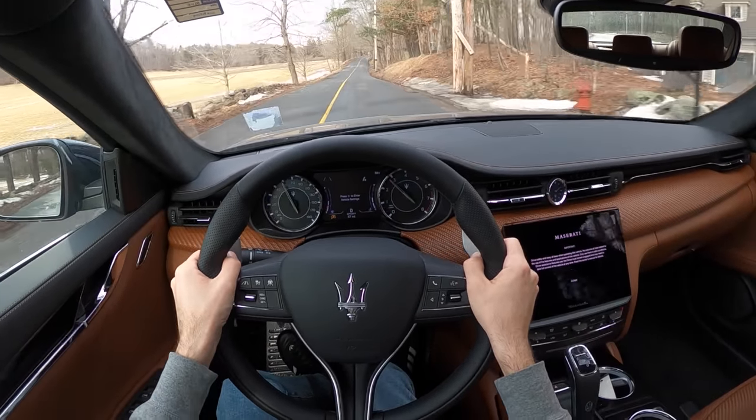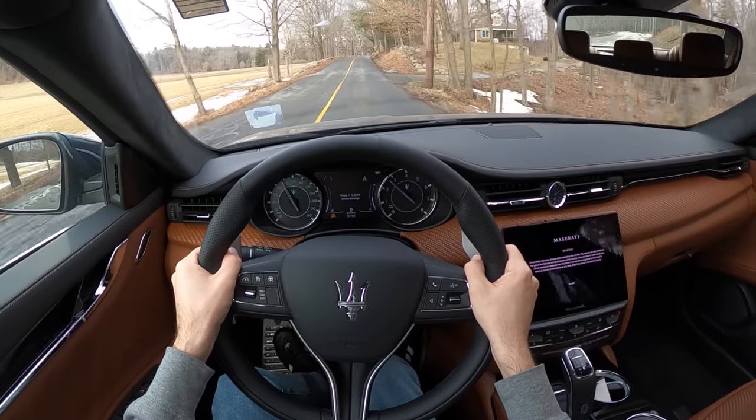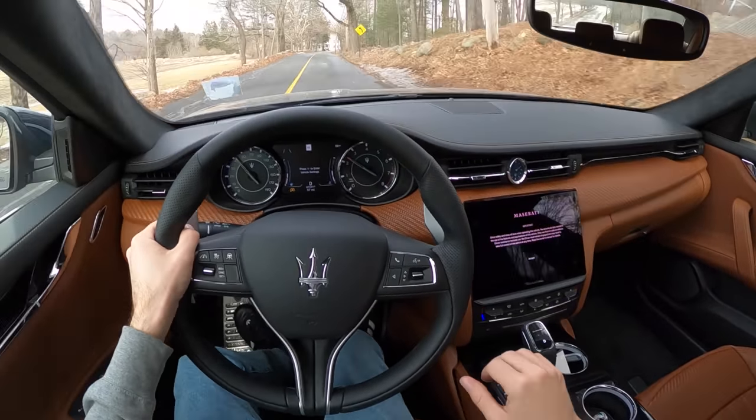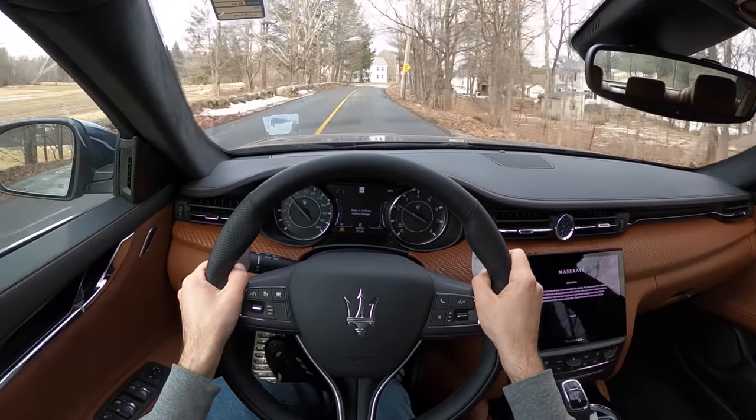I like the little purr it makes when you come to a stop — the idle always sounds kind of exciting in this thing. We're going to turn off the sport dampers; that's a bit unnecessary on these roads today.